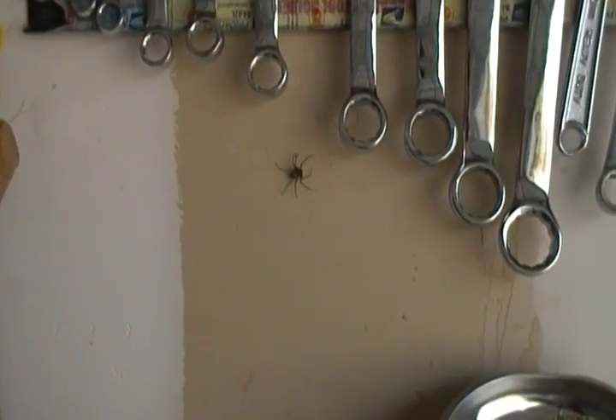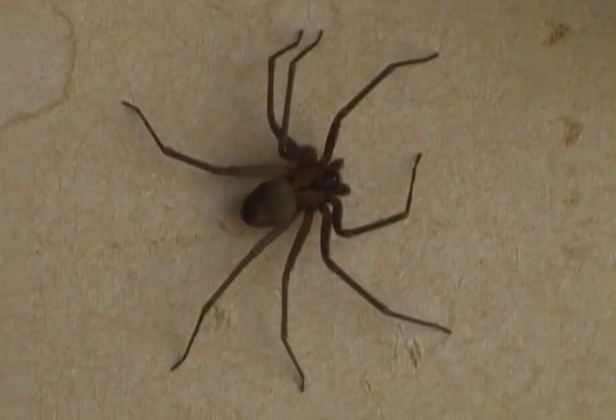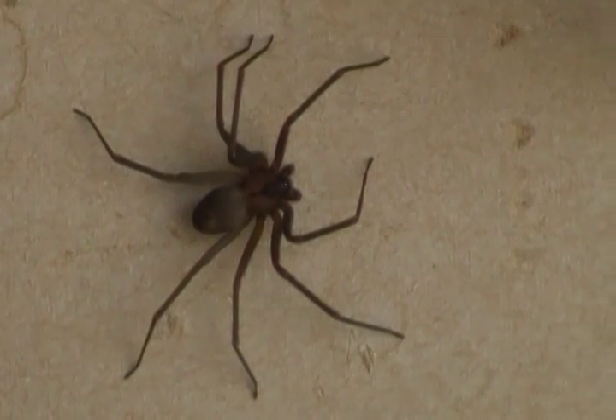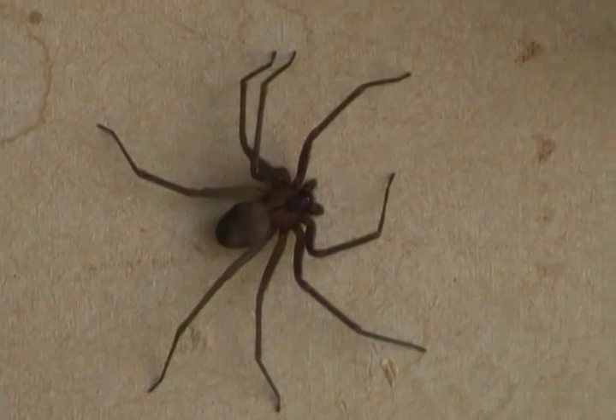I came to my garage to get a tool and I found this little guy — well, it's not that little, it's actually pretty big — on my wall. That is a brown recluse spider. You can see his little violin on his back. Scary dude.